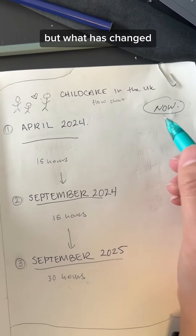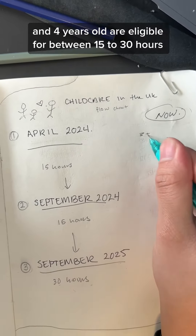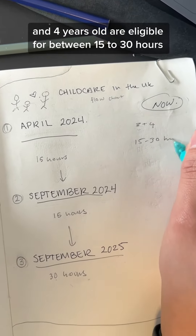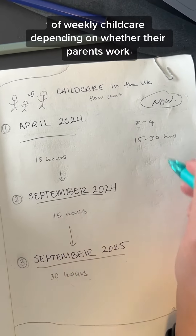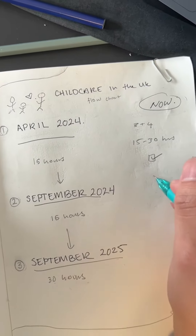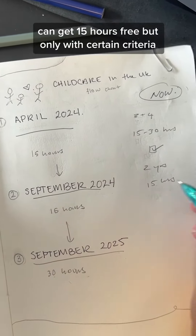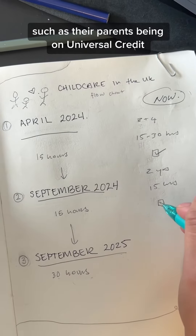But what has changed? Currently in England, all three and four-year-olds are eligible for between 15 to 30 hours of weekly child care, depending on whether their parents work. And two-year-olds can get 15 hours free, but only with certain criteria such as their parents being on Universal Credit.